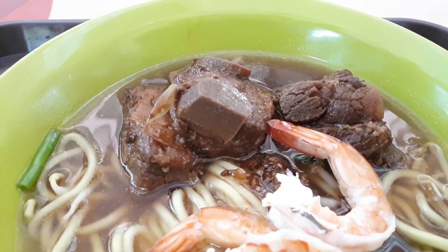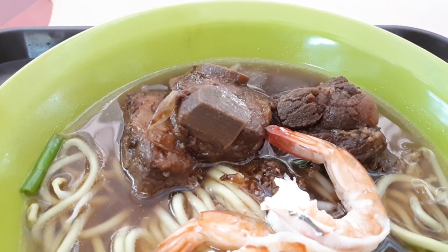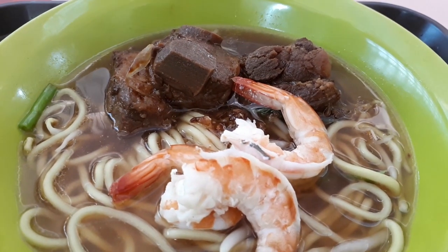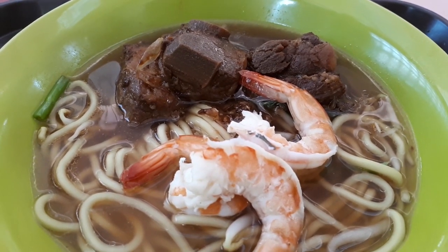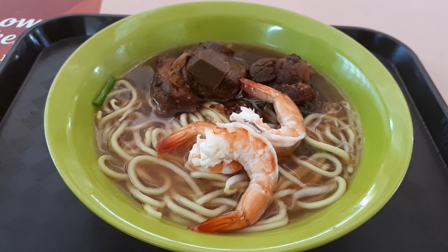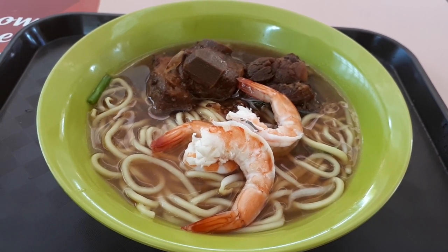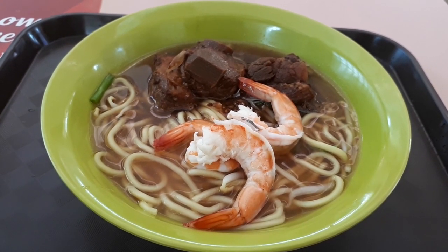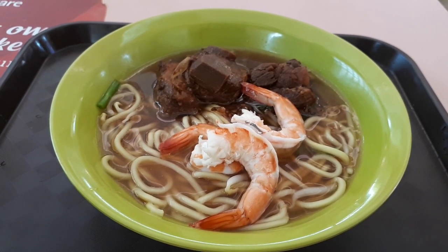The only issue I have with this noodles is the pork ribs. They cook it nicely, but they cook it separately with soy sauce in a different bowl and add it to the soup. So it's like a different dish added together — it doesn't complement the soup very well. If it was cooked together with the soup, I would say differently. It's like a clash of flavors. But if I come here again, I will just take the prawn noodles, which is very very good, and if you come here you should try just that.